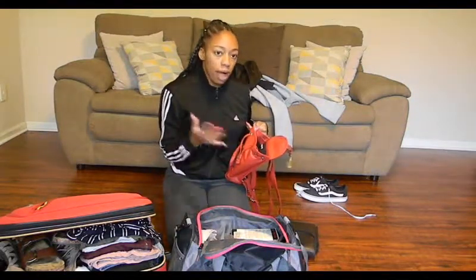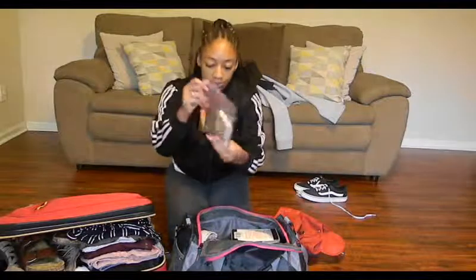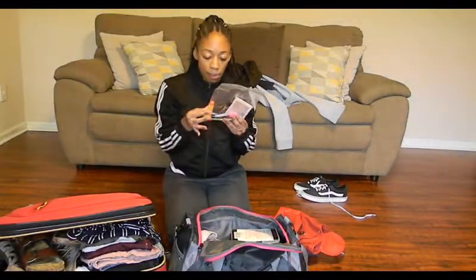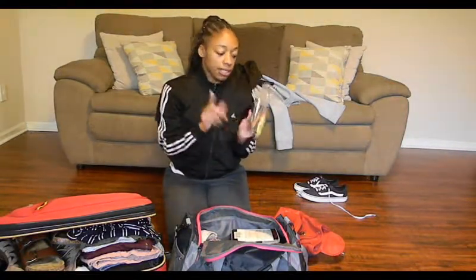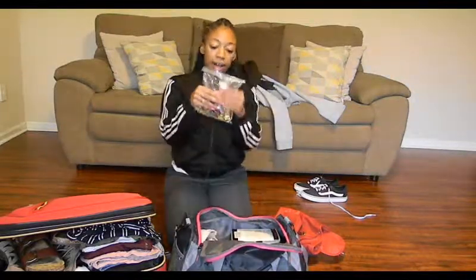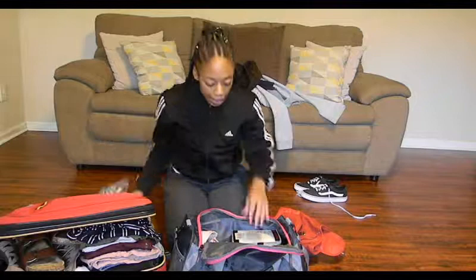And then in this little bag right here, this is all the makeup that I have. I got some lip gloss like Carmex, some brown lip gloss, mascara, eyebrow pencil, a little thing of concealer, and two eyeshadow palettes. And then in here I have a whole bunch of jewelry. I love gold, so most of my jewelry is gold.